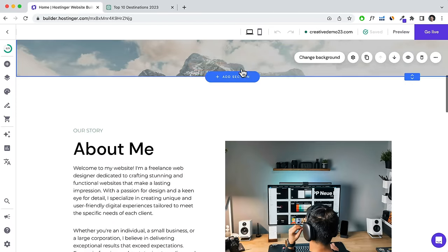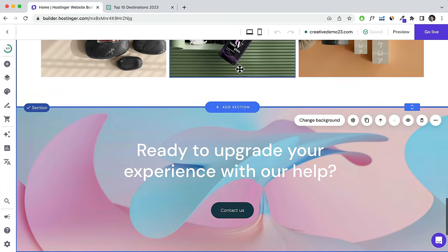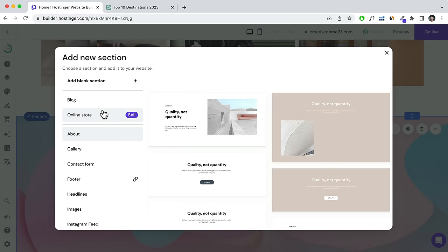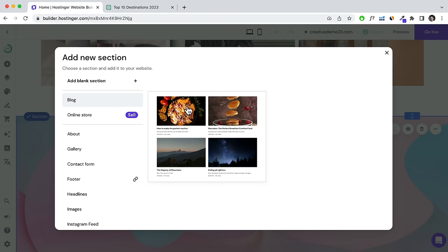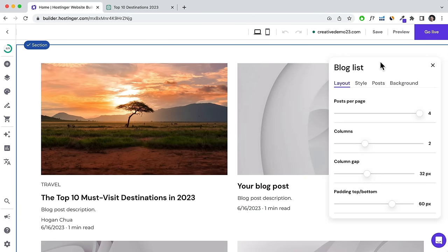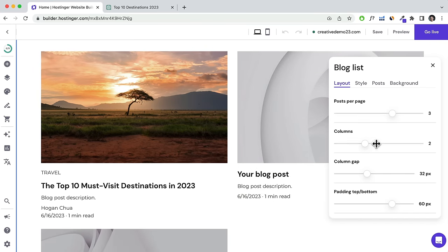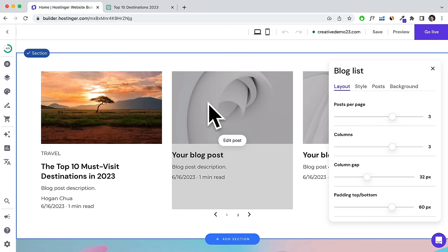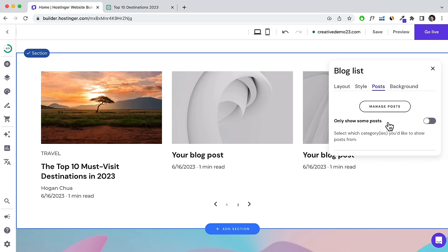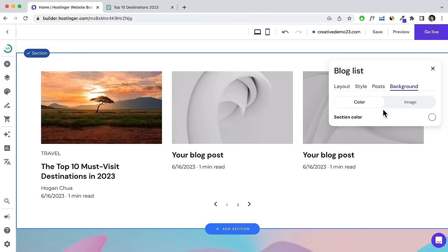Scroll down to where you want the blog posts to appear, click Add Section, select Blog, then choose a blog template and add it in. Click Edit Blog List and change posts per page — let's do three — and set three columns. That displays your blog posts on the home page. In the Style tab, you can edit what to display, hide the description, filter by category, and play with background colors.